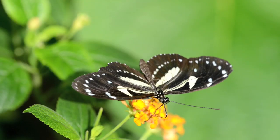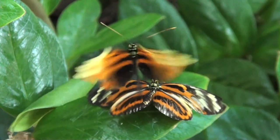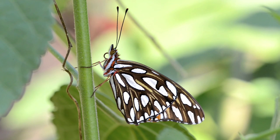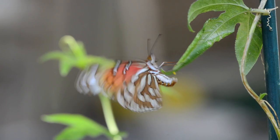Passion flowers and Heliconius butterflies have been involved in just this sort of evolutionary battle. There are lots of species of Heliconius butterflies, and they all evolved with their host plant, passion flowers. Heliconius butterflies, including the gulf fritillary, lay their eggs on passion flower leaves.